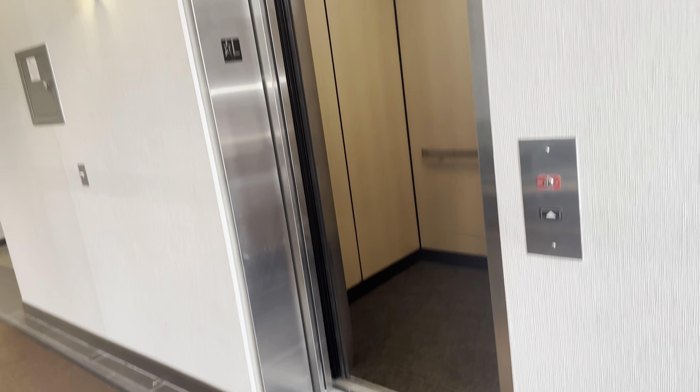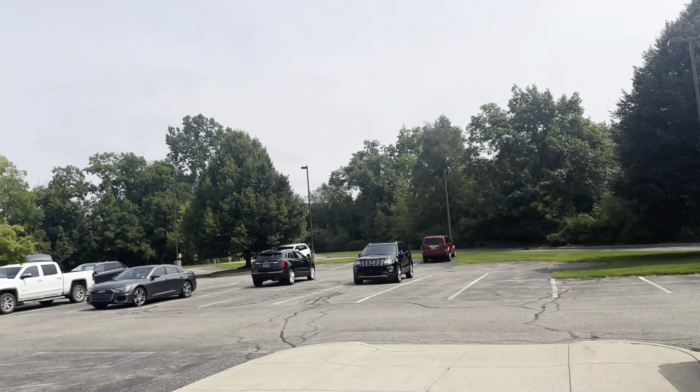The doors are quite nice though. All right, there it goes. Yeah. Oh, that was a loud door.